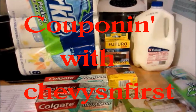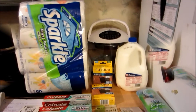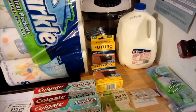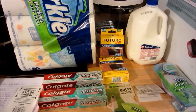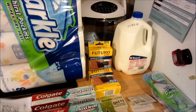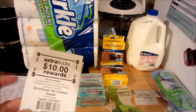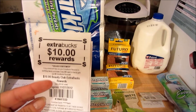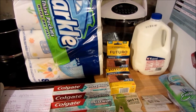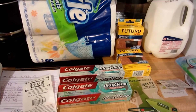Are you ready? Hey y'all, this is Chevy's in first. I just got back from CVS. This is my first haul of the week on 11-13. I scanned my card and I had $10 extra Beauty Club extra bucks. So that was awesome. Let me show you what I got.